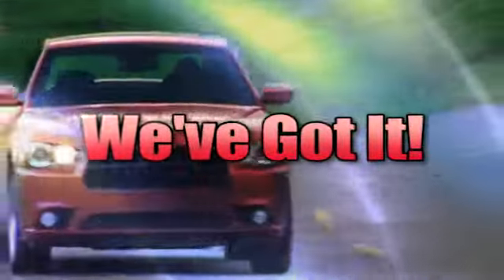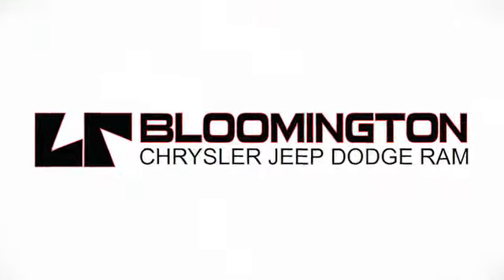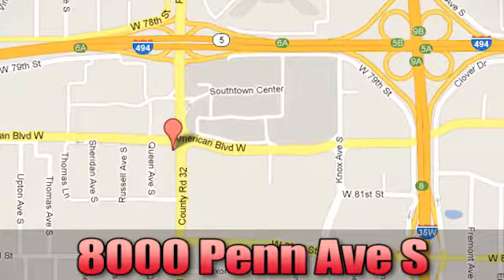Whenever you're looking for a Bloomington Chrysler Jeep and Dodge, come see us today at 8000 Penn Avenue South in Bloomington, Minnesota.